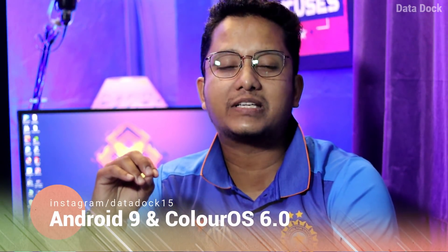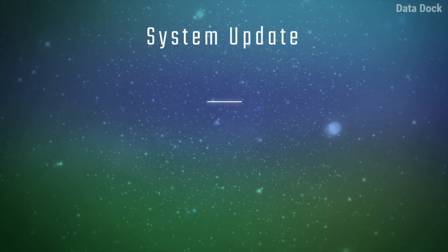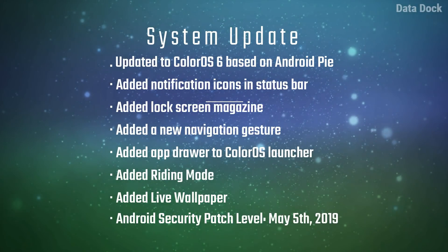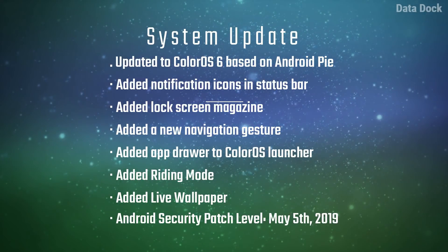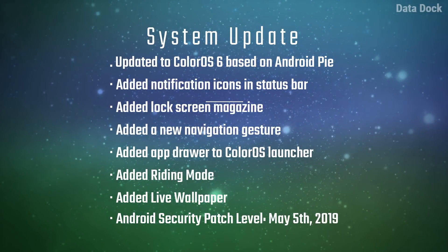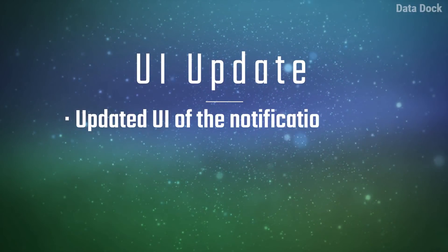If you want to do it manually, I will tell you the process. With Android 9 (Android Pie) and ColorOS 6 on Realme 2 Pro, you will see a new system UI, notification icons in the status bar, lock screen magazine, new navigation gestures, app drawer added to the ColorOS launcher, and riding mode live wallpaper. Security patch is May 5, 2019.